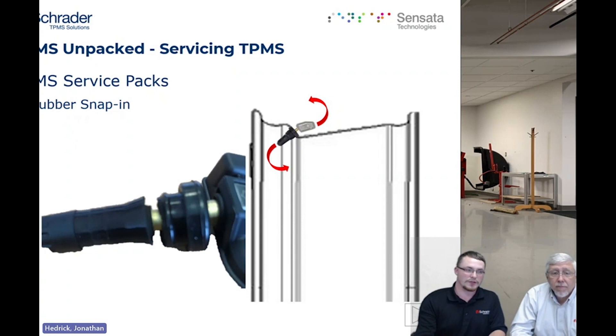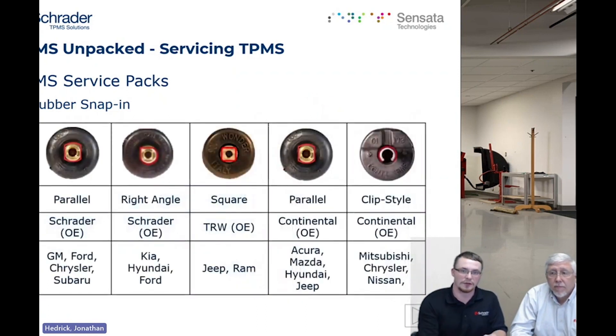Some things to notice on rubber valves are the different keyways. You can find several keyway types on rubber stems: the parallel flat keyway, the 90-degree right angle keyway — which we call the baseball diamond — the TRW square keyway, the Continental parallel flat keyway, and the clip-on style keyway seen on many Chrysler vehicles. Make sure you know the proper service kit you need before you start your service, so you have the proper fitment.